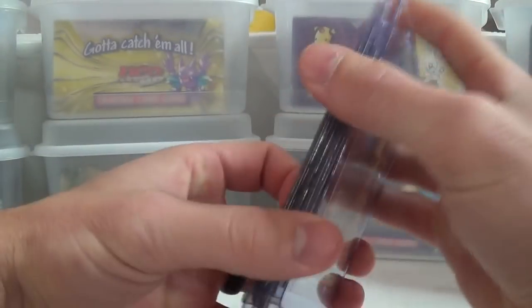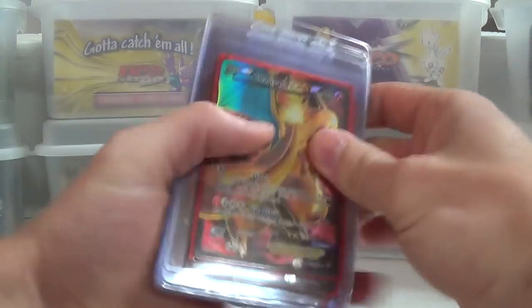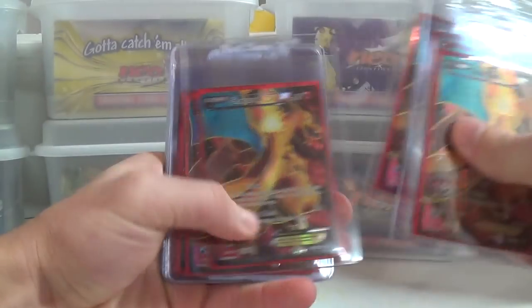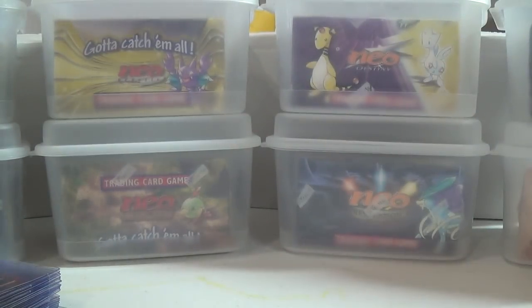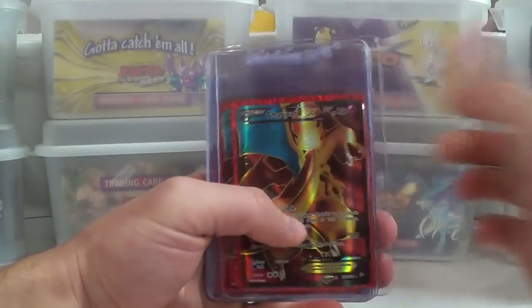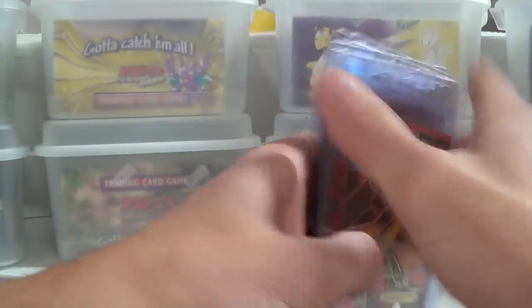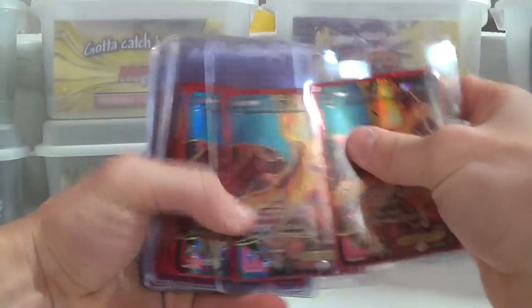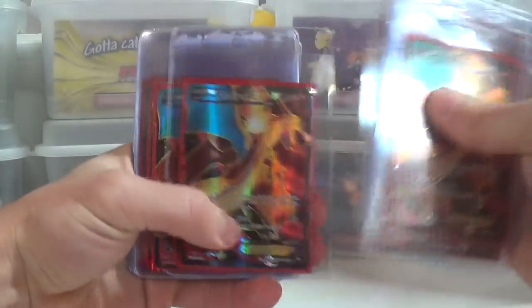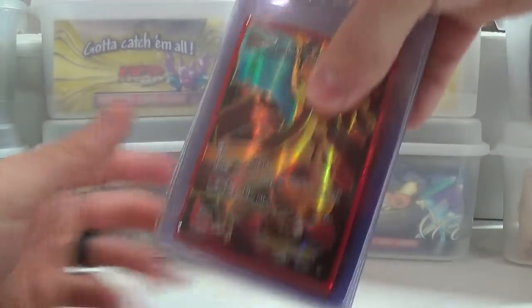Still more here — the Charizard EX XY121 promo. I remember I set back like 720 of those things. I bought two of those 360-card binders — you know, the side-load ones with 20 pages, 18 cards each — and filled both binders front to back with them. I just thought it looked cool and that was right near release so they weren't really that expensive. Even now you can get them for about four to five dollars. These flash fire full arts I think are about $20 to $25 for a near-mint copy.